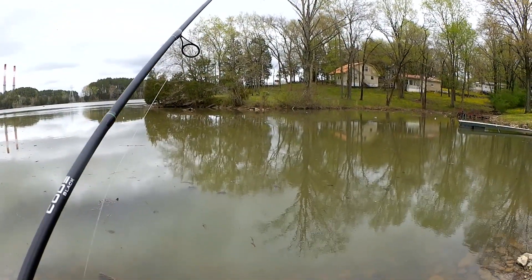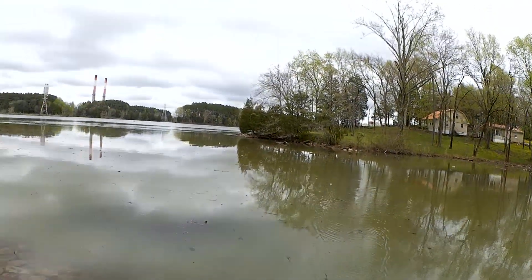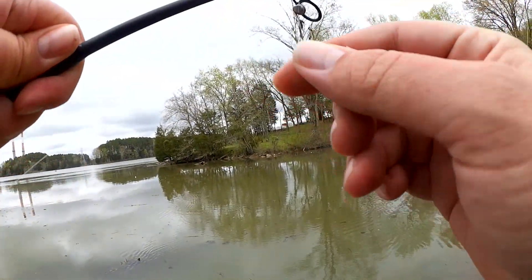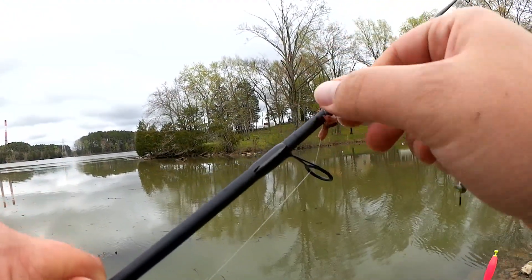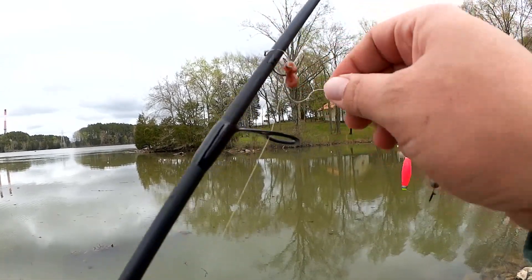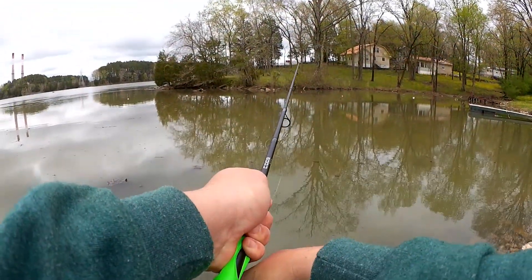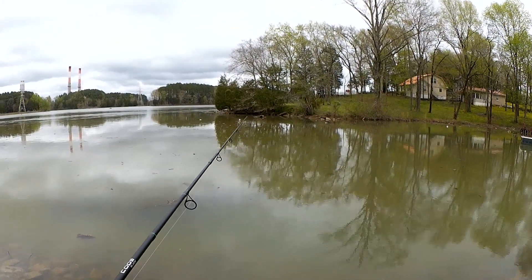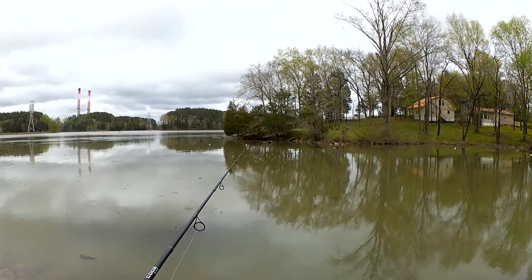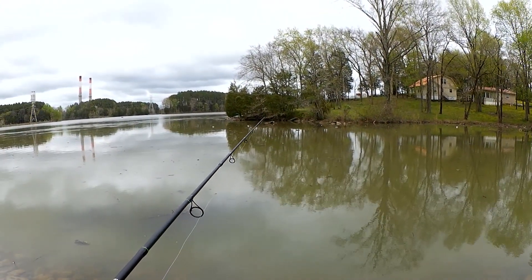I think I got a stick or something. That was the first catch of the day — it came flying off. Now my line's all tangled up. Let's get this untangled. There's a little bite. Take it. Missed him. Something had it — tried to take it under anyway.